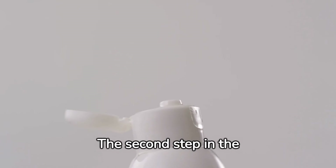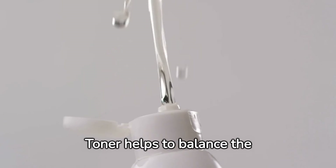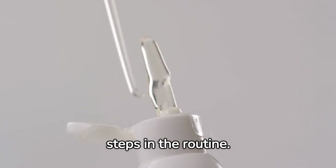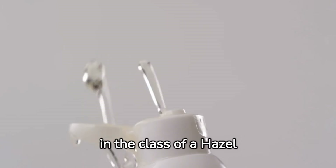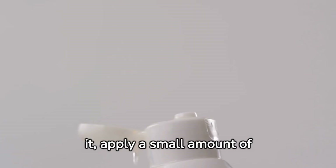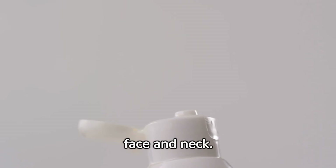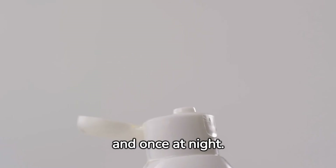Step 2: Toning. The second step in the routine is toning. Toner helps to balance the skin's pH levels and prepare it for the next steps in the routine. A toner suitable for all skin types is in the class of a hazel toner. To use it, apply a small amount to a cotton pad and gently swipe it over your face and neck. You should use toner twice a day, once in the morning and once at night.